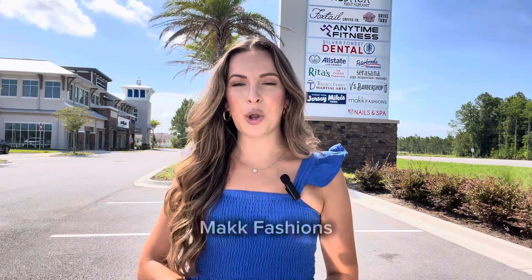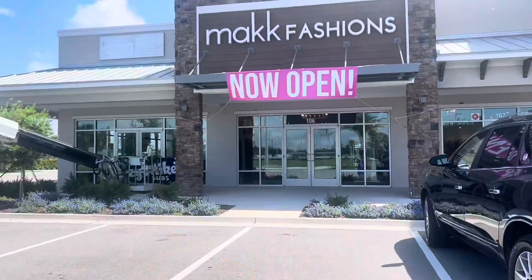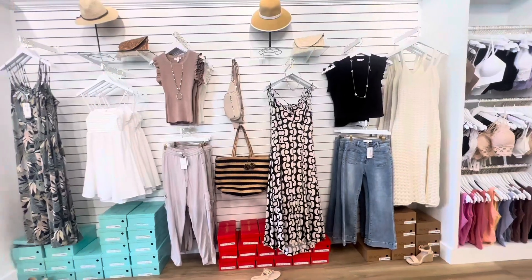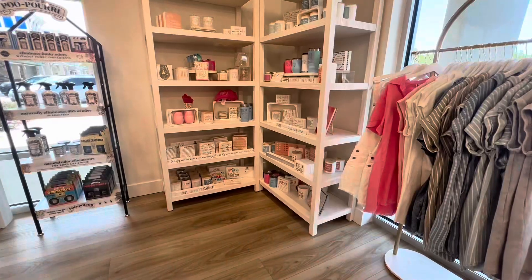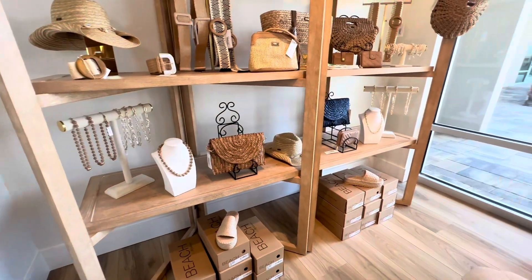And last but not least for all my ladies, there is a really cute new local boutique called MAC Fashions that has just opened here in Silverleaf. I personally have gotten several pieces from here — I think they have the cutest and trendiest items, and it's not a super high-end expensive boutique. So very affordable and cute for all the ladies.